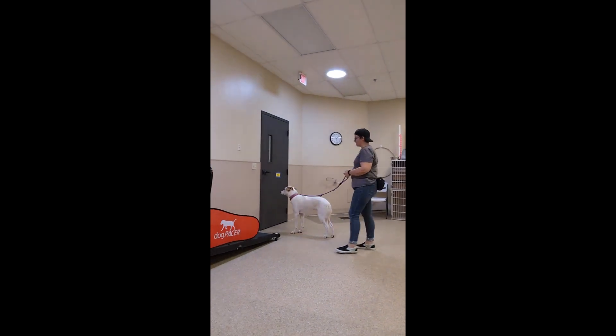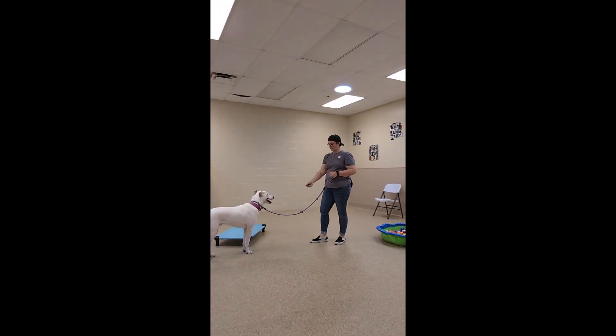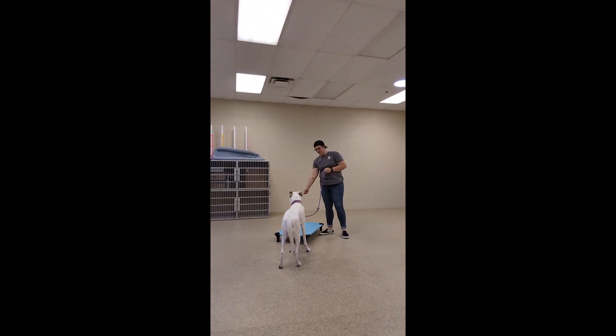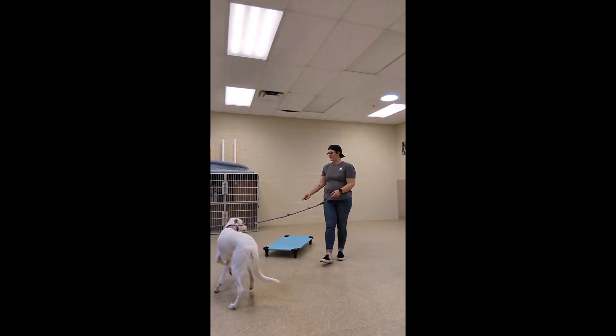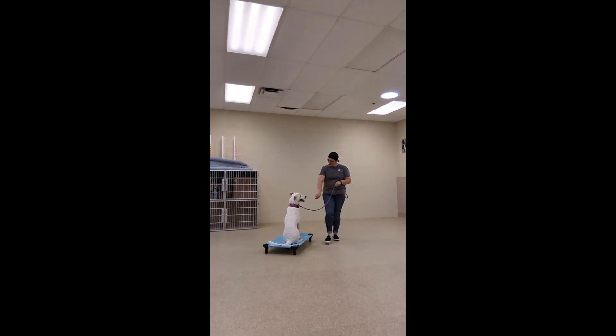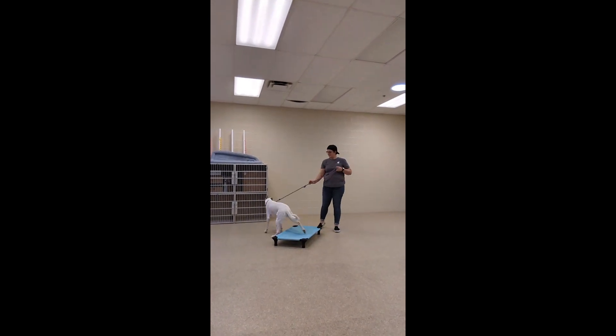Now, this is when you dropped off Jax. I had put Brooksby back in his room and Jax and I were working on body pressure and leash pressure — the idea being: I feel pressure, I come to you, I get a treat. He was actually taking treats from me, which is kind of a big milestone. Usually he would only take treats when Brooksby was in the room. This was the first time he took treats from me with just him and I, which is a huge accomplishment.